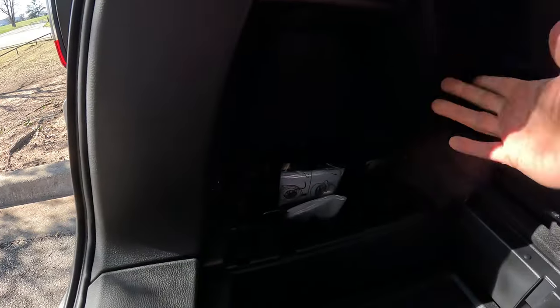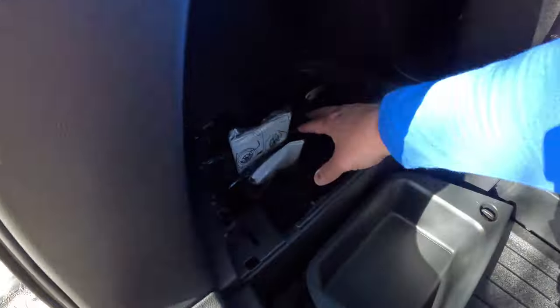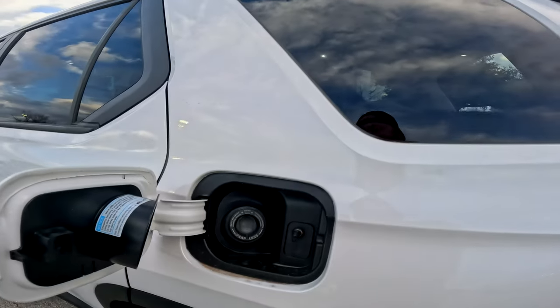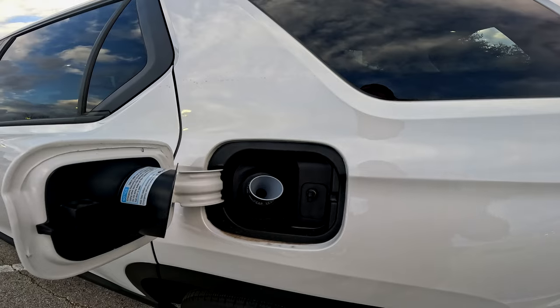In the back there's a cubby with little locks you can turn to pop it open — that's hidden storage. Inside is also where the jack and accessories live to get the spare. The spare itself drops down much like on a pickup truck. There's also a little funnel back here: if you run out of gas and don't have a gas can, this holds the fuel filler valve open so you can pour gas directly in.